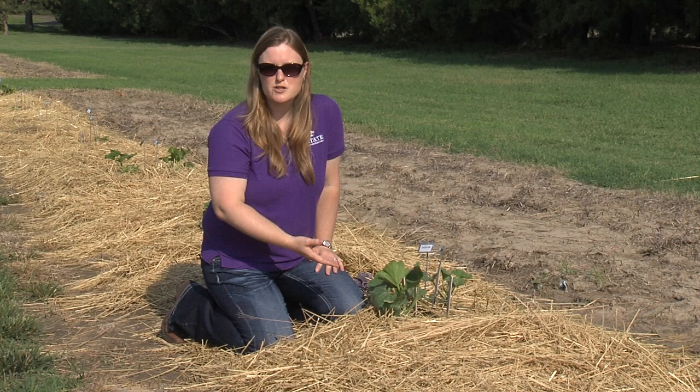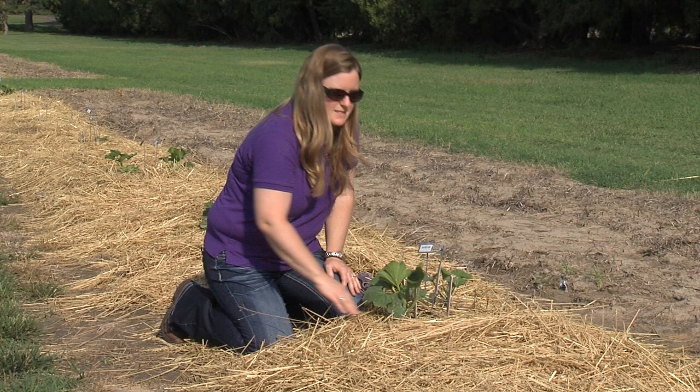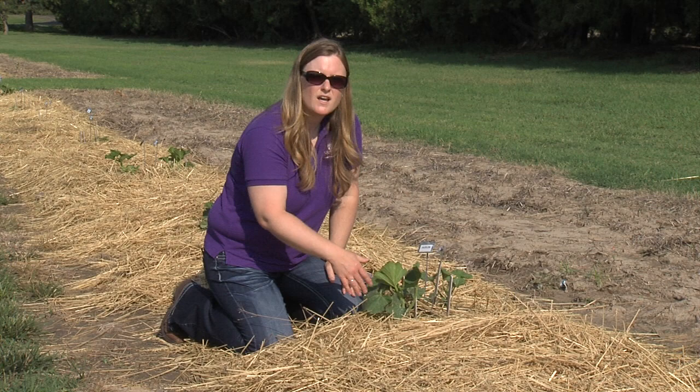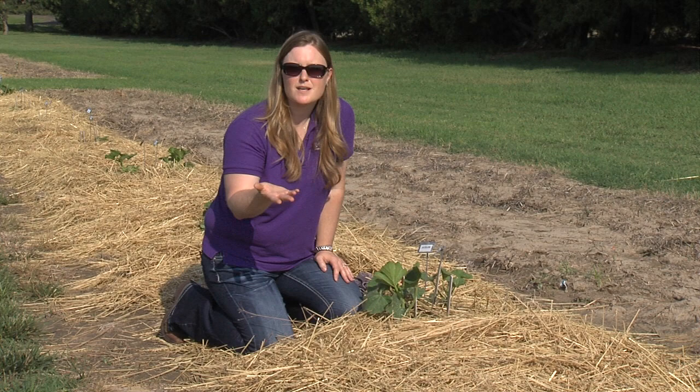I get a question often about how to organically control squash bugs. If you don't like to use insecticides, one very common thing to try is to put a flat piece of wood or an old shingle down at the base of the plants. During the daytime, those squash bugs tend to hide underneath that board and then you can easily squish them, or I've even heard of some gardeners using vacuums to suck them up out of the garden.